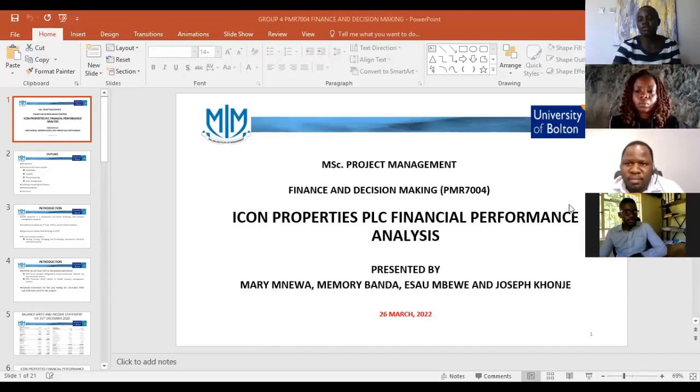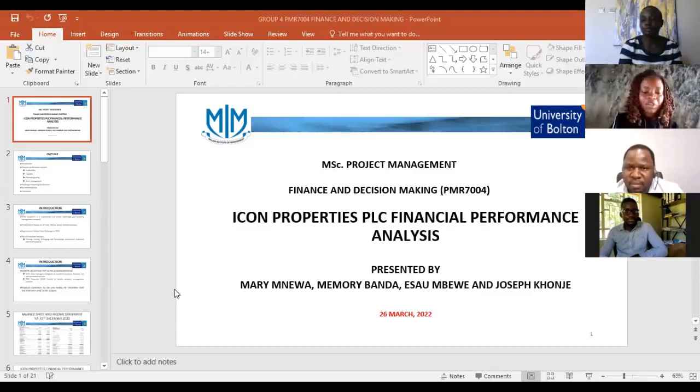We can take a second question, if any. Thank you very much for the wonderful presentation. In your presentation you mentioned that the total asset turnover for both 2020 and 2019 was 0.08 and 0.07 respectively, which you highlighted was below the recommended standard of around 2.25 to 5. Did you try to explore what contributed to this poor performance for the company?